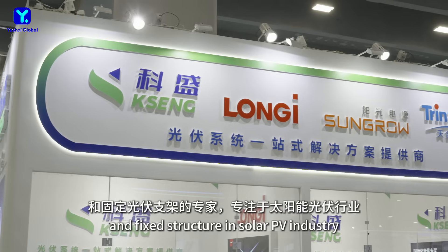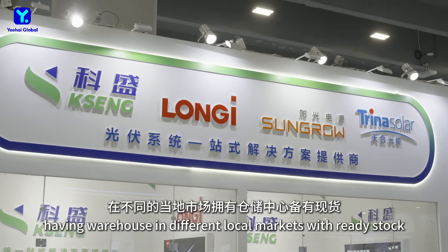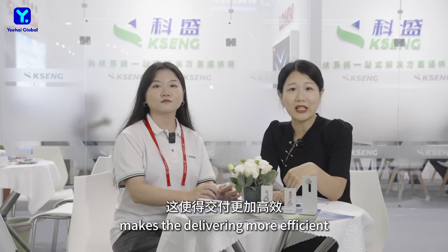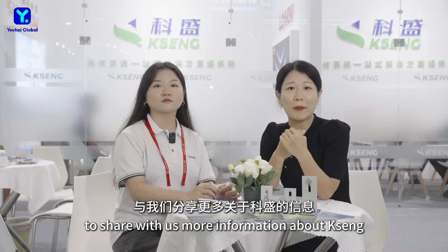Kirsten New Energy is an expert in providing solar trackers and fixed structures in the solar PV industry. Having warehouses in different local markets with ready stock, such as Europe and Asia Pacific, makes delivery more efficient. We invited Ms. Ran today to share with us more information about Kirsten.